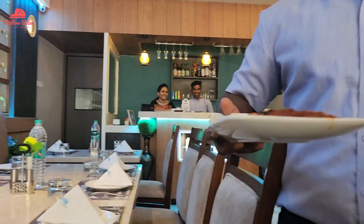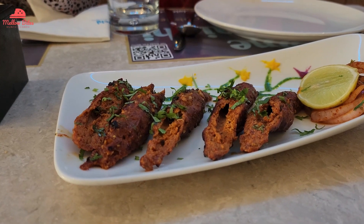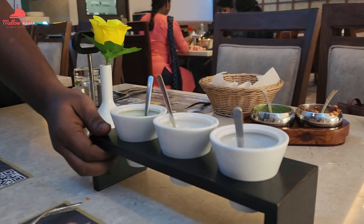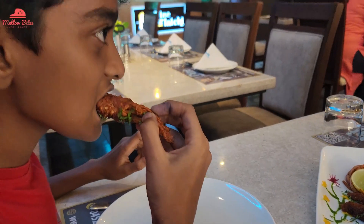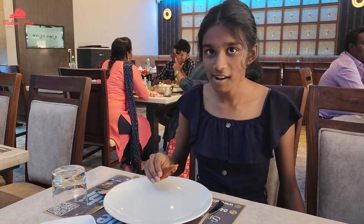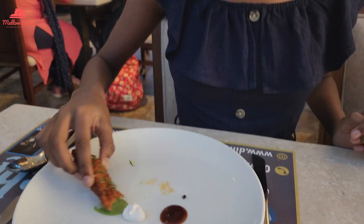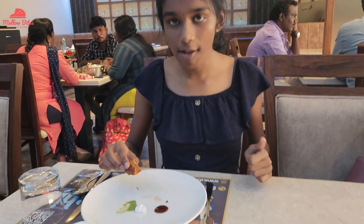For the starter, we ordered galouti chicken kebab. This was a mutton-based seekh kebab, and along with the kebab they also served three dip varieties. The kebab plating itself was so appetizing — it was irresistibly too good. We tried it with all three dips: mint chutney, mayonnaise, and sweet chutney. This kebab is definitely a must-try dish in this restaurant — so yummy with or without the dips.